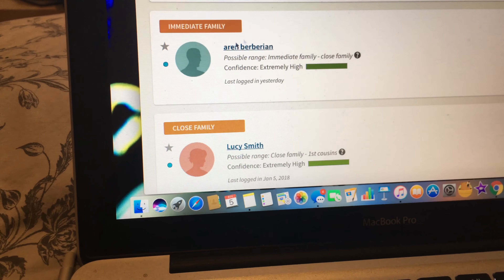We sent them off at the same time. My brother found out he was 4% Jewish and the rest was Armenian — specifically from the Turkey region — with some European as well. Now I'm going to open my own results.